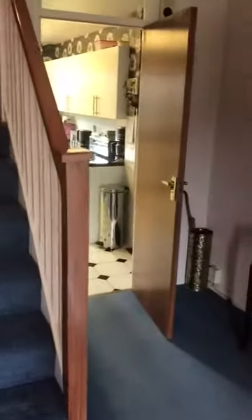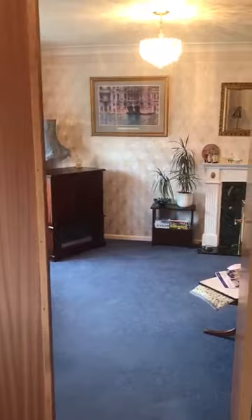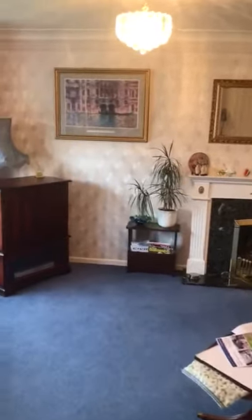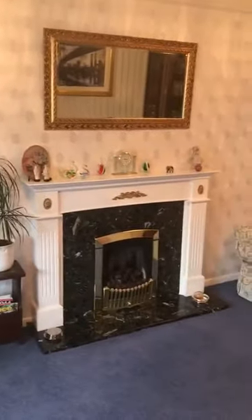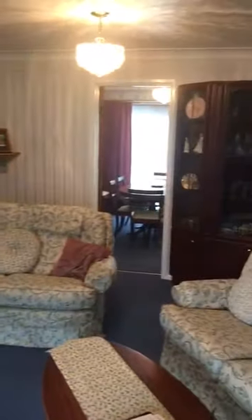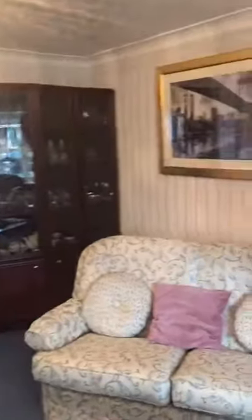We've got a quite large, spacious hallway, which has got a ground floor toilet off that has actually been updated recently. From the hall, double doors going through into the main lounge, which is a really good size. There's a bay window at the front, a feature gas fire, and a door going through into the dining room — giving a really nice main living room for this house.